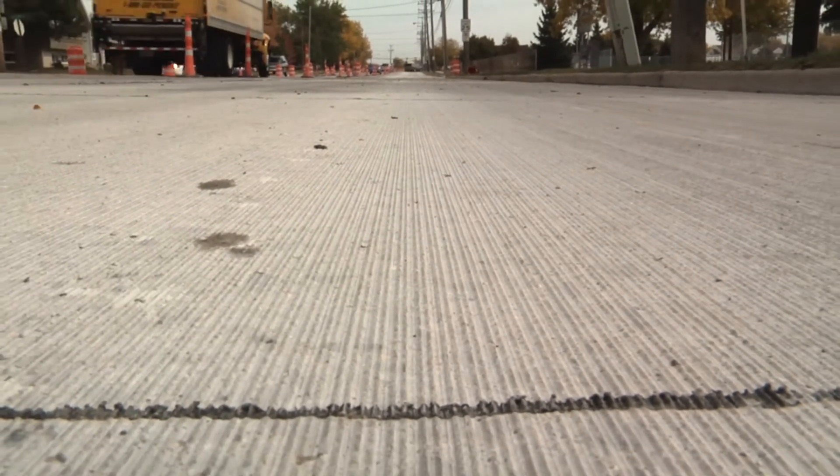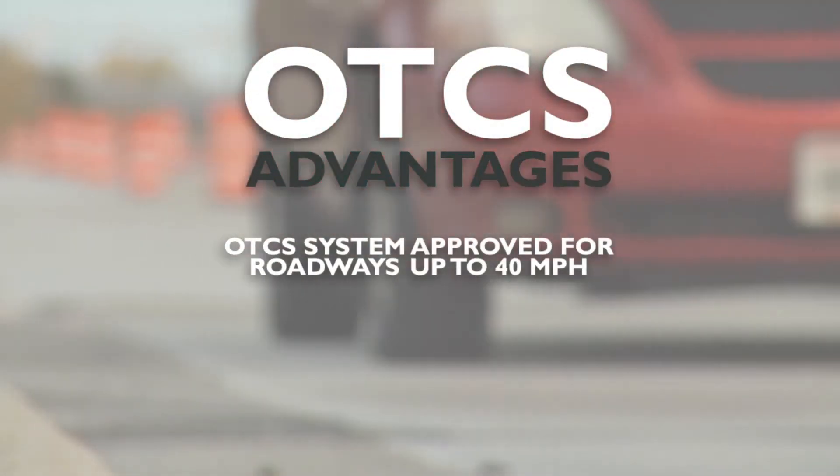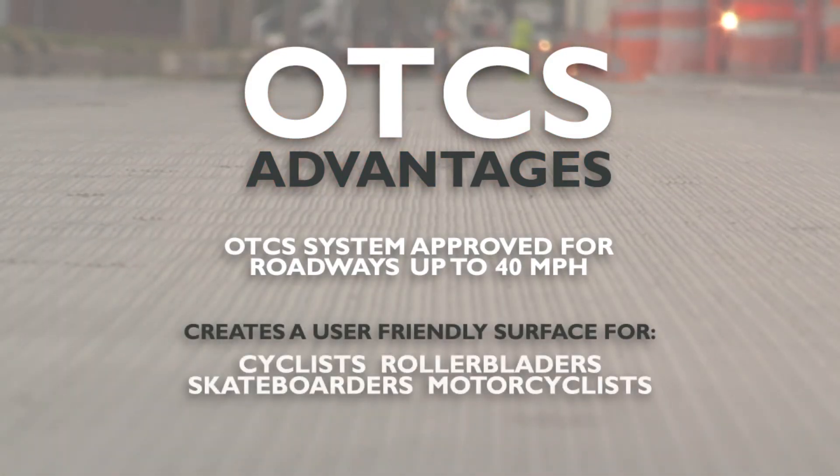Some additional advantages of the OTCS technique: the system can be used on roadways with speed limits up to 40 miles per hour. It creates a user-friendly surface for cyclists, rollerbladers, skateboarders and motorcyclists. The surface is smoother for smaller tires, and if an accident does occur, the injuries won't be as severe, in contrast to a roadway with broken fins left after conventional diamond grinding.